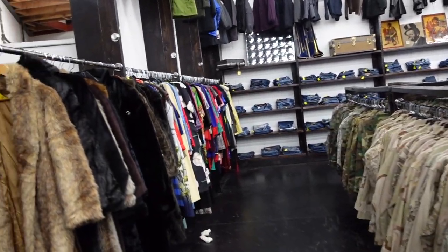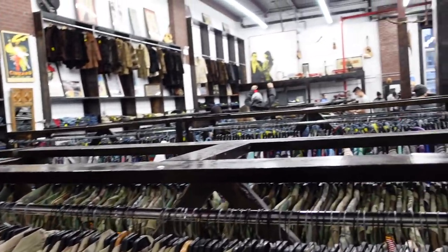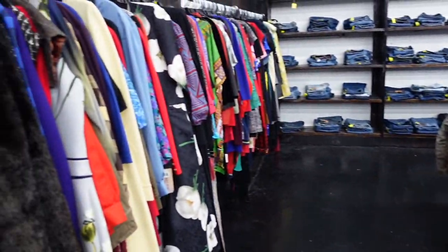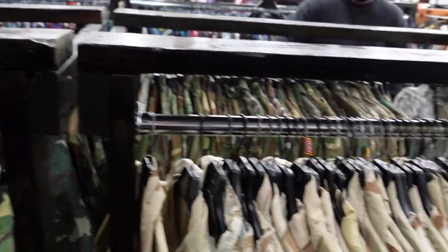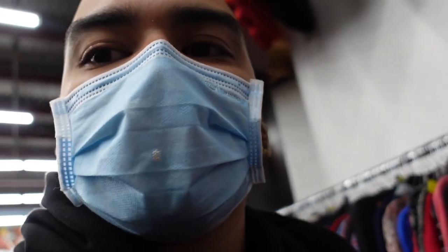So we're inside L Train Vintage trying to film and also browse. I'm just gonna show you guys how organized they are - it's amazing. The vintage selection is super super vast. If you guys do get a chance to come to New York, to Brooklyn, definitely check it out. I'm gonna go browse and I'll show you my selections if I find anything good at the end.